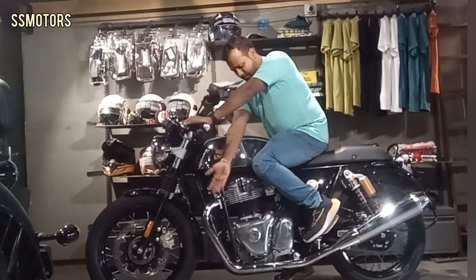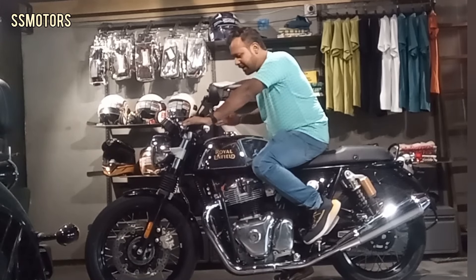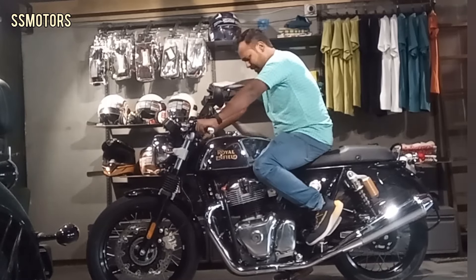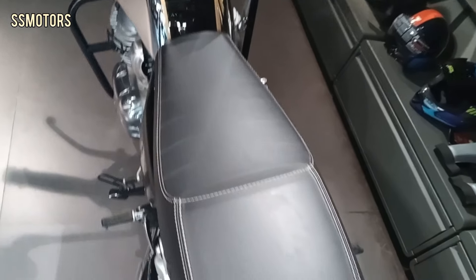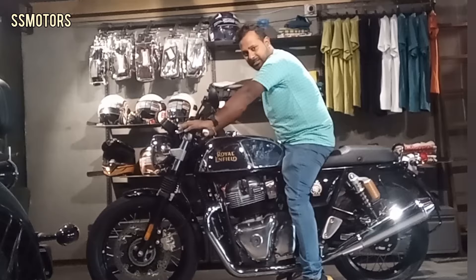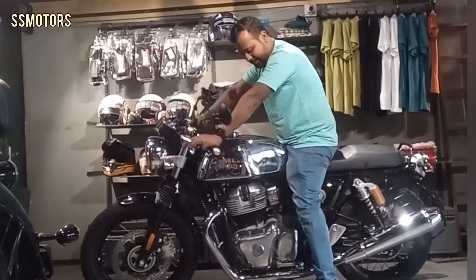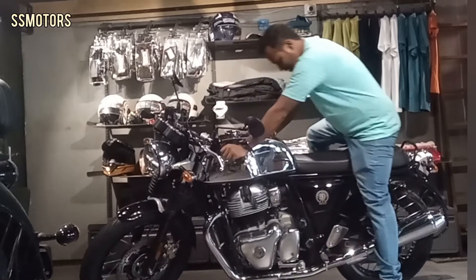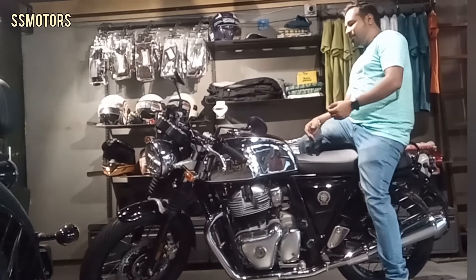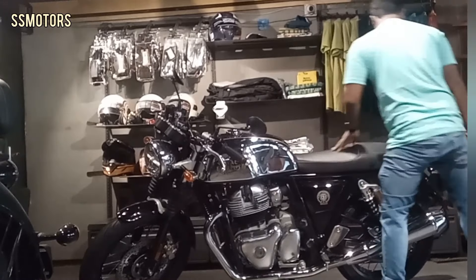You are getting a leg guard over here — if you want, you can change it. The seats are not that comfortable, not like the Meteor and the Classic. Obviously it will not be comfortable because it is a cafe racer. The pillion seat — surprisingly, the pillion seats are very comfortable. I like that.